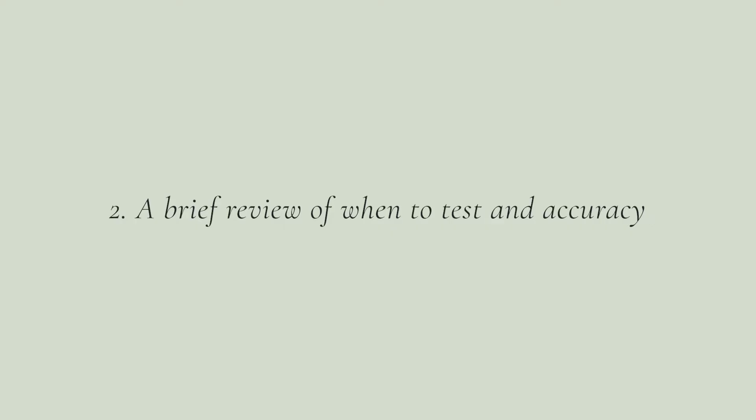The closer you test to a missed period, the more accurate the home pregnancy test will be. People typically have a period about 14 days after ovulation, so if you wait and get a positive, it's probably positive. If negative, it's probably truly negative — but sometimes it takes a few more days for the hormone to show up. If you test early and get a negative but still haven't gotten your period, check again, and talk to your doctor if anything is confusing.